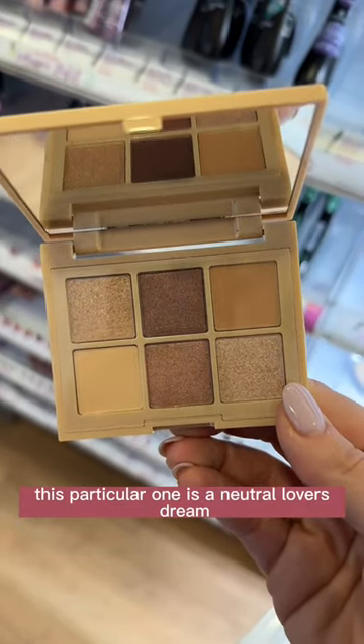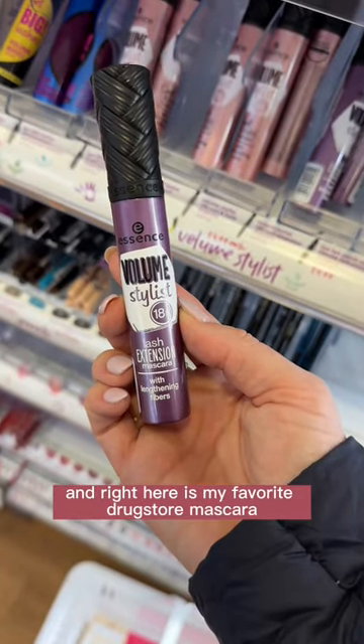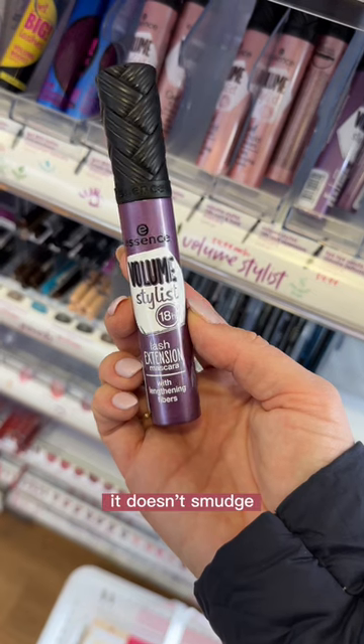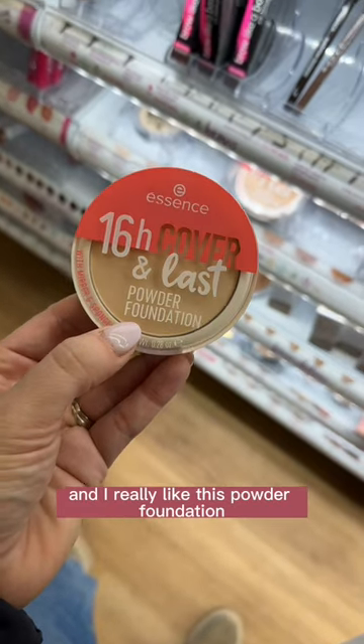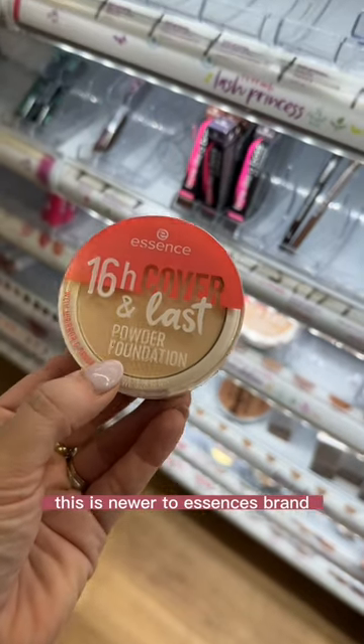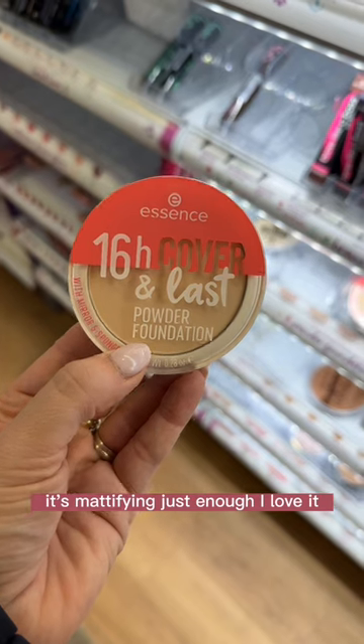This particular one is a neutral lover's dream. And right here is my favorite drugstore mascara. It holds a curl, it doesn't smudge, it is gorgeous. And I really like this powder foundation. This is newer to Essence's brand — medium coverage, it's blurring, it's mattifying just enough. I love it.